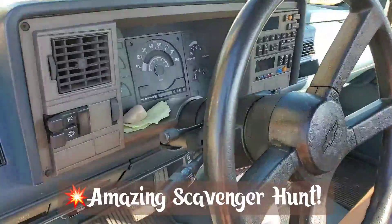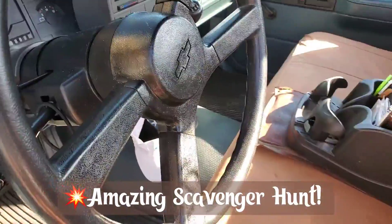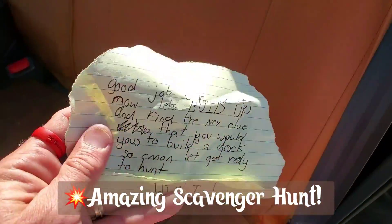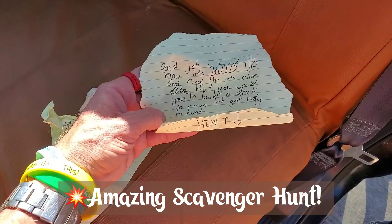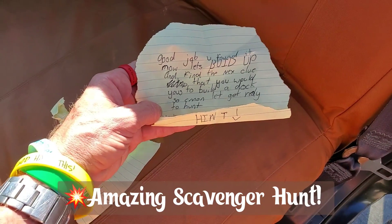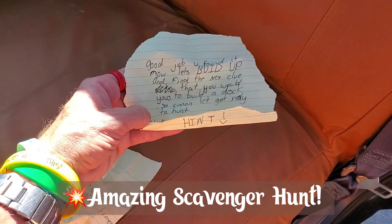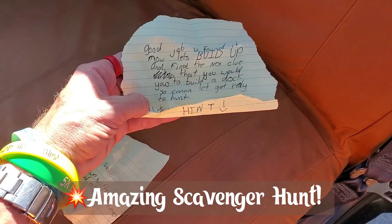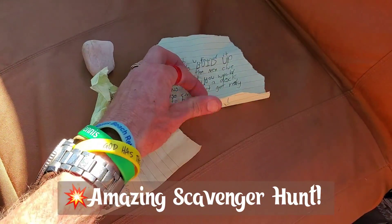Oh, I see it on the dashboard! All right, so we're gonna grab the next clue. Let's see what we've got here. 'Good job you found it, now let's build up — we forgot the L — now let's build up and find the next clue that you would do to build a dock. So come on, let's get ready to hunt. Hint: what a guy brought today when you were about to do your show.'